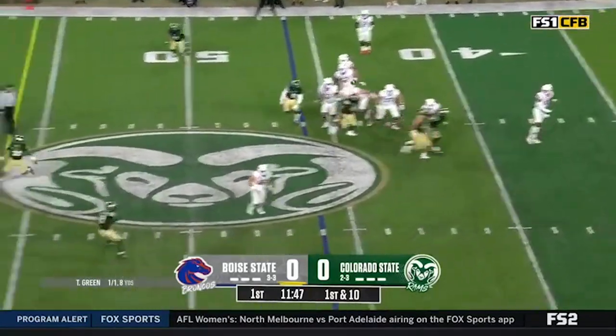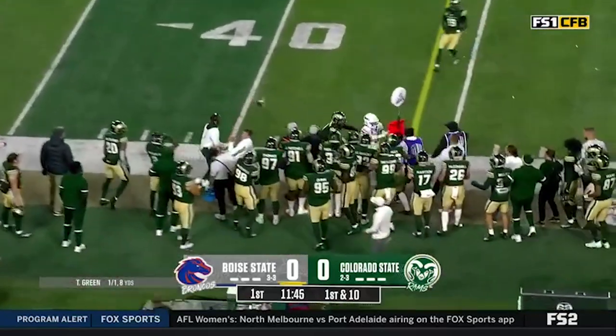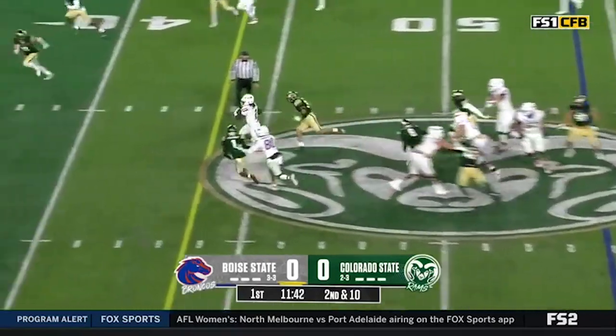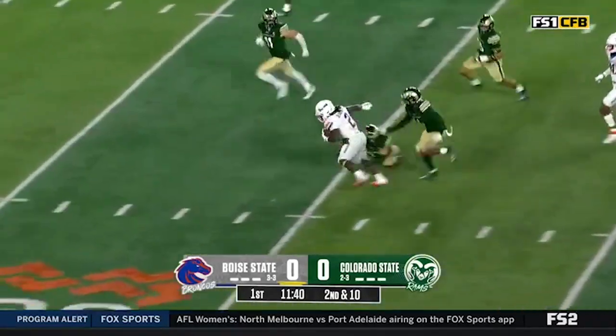Off play action, Green with time. He performed very well last week in that comeback win. His first play of the game, getting out to Gentie — Gentie up the middle has all kinds of room.